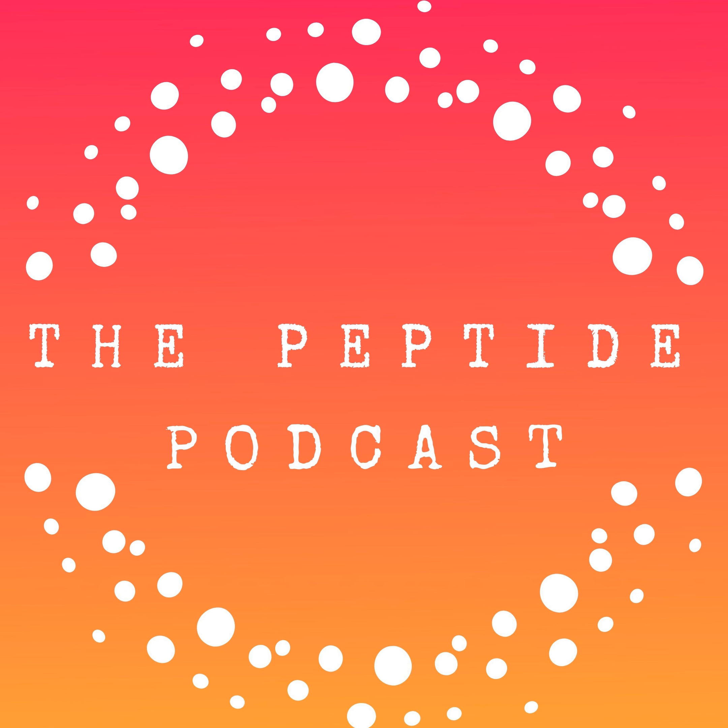Welcome to the Peptide Podcast. We're talking about the peptide information you need to know to start your week in less than two minutes — simple, fast, and fun. Today we're talking about BPC-157, what it's for, and its potential benefits. All this and more in less than two minutes.